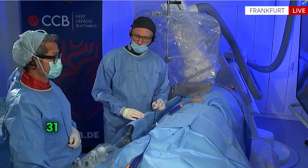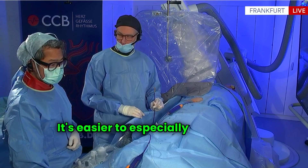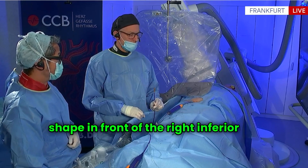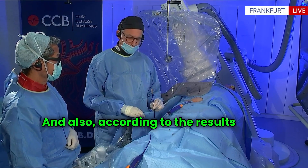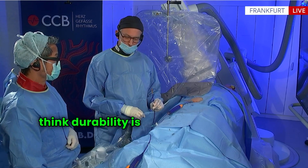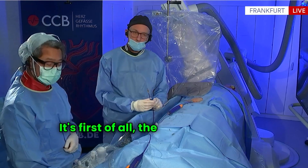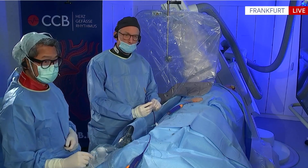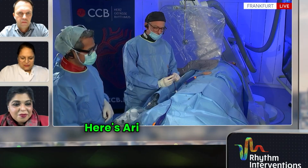I would certainly stay with the 31 since it's easier to maneuver, and it's especially easier to get it into its shape in front of the right inferior PV — the bigger one is a little more difficult. Also, according to the results from your center, durability is better when using the smaller one. So those are two strong arguments: the PV is not too big, and secondly, durability is better.